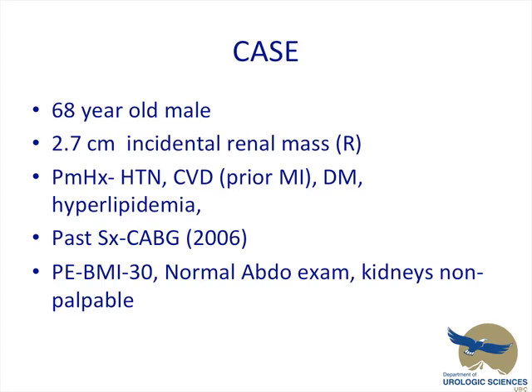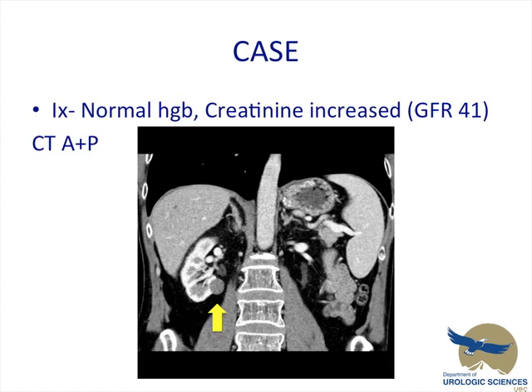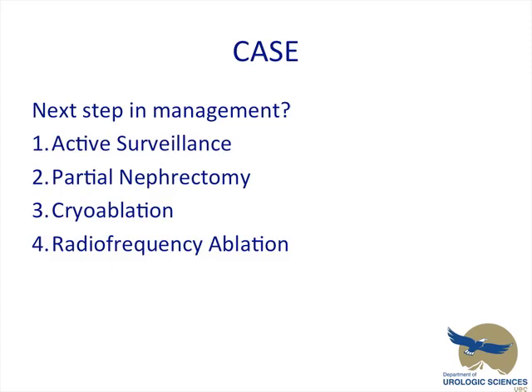A quick case to spark the interest. A 68-year-old male had a 2.7 centimeter incidental renal mass found on the lower pole of his right kidney. Past medical history is consistent with hypertension, some cardiovascular disease, diabetes, and hyperlipidemia. He had a CABG in 2006. On physical exam, BMI 30, normal abdominal exam, kidney is non-palpable. Investigations: normal hemoglobin, creatinine slightly increased with GFR 41. Here's the CT of the abdomen and pelvis revealing an exophytic mass off the lower pole of the right kidney.